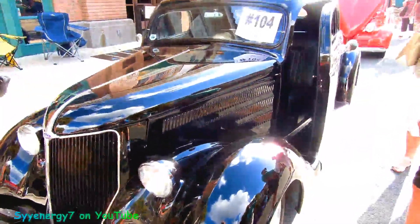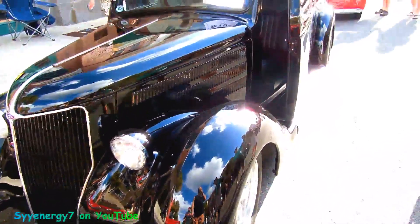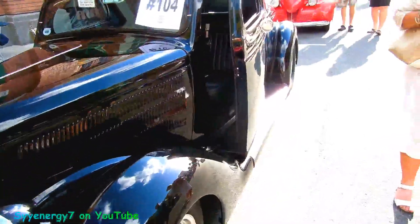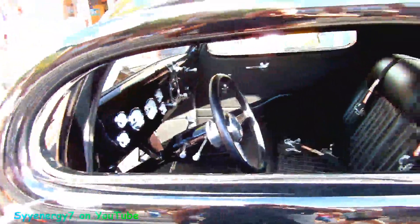We got a 1936 Ford. I call it a moonshining car — looks like a moonshine runner. It's been chopped and lowered. You can see the windows are pretty small.